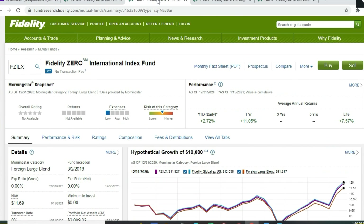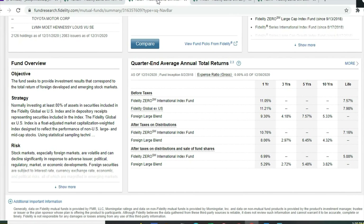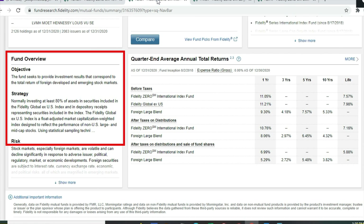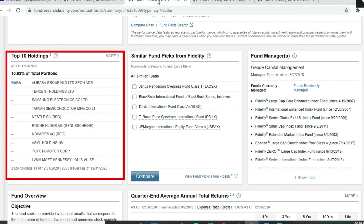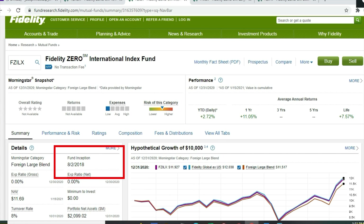Next is the Fidelity Zero International Index Fund, FZILX. It invests at least 80% of its assets in securities included in the Fidelity Global ex-US Index — all non-US companies. The top 10 holdings make up 10.92% across 2,126 holdings, including Alibaba, Tencent Holdings, Samsung, Taiwan Semiconductor, Nestle, Roche Holdings, Novartis, ASML, Toyota, and LVMH. Year-to-date up 2.72%, one-year return 11.05%, lifetime return 7.57%. Inception date August 2018. You can combine this with another Zero fund for foreign exposure and better portfolio balance.